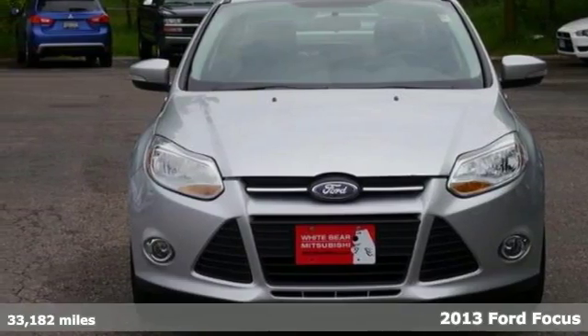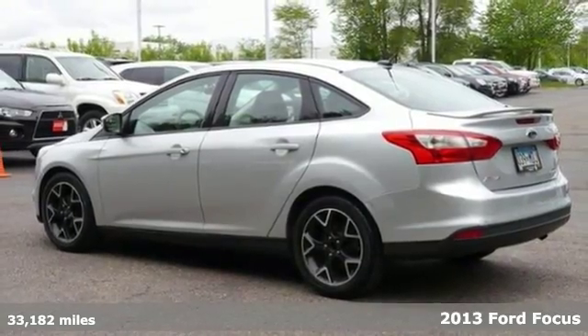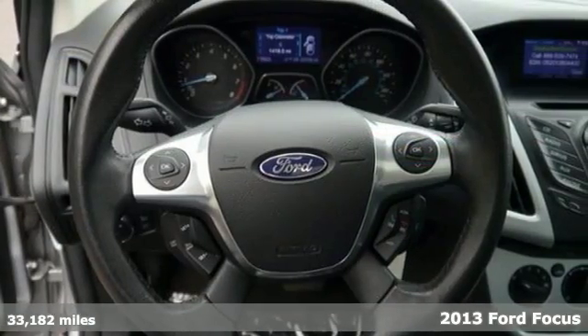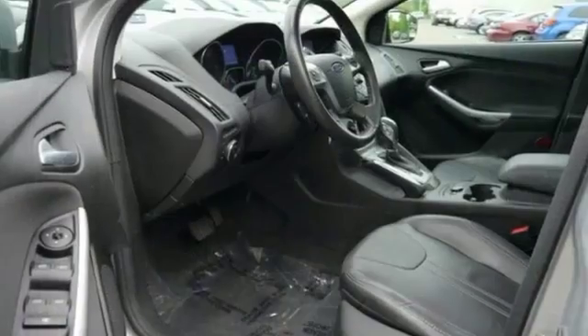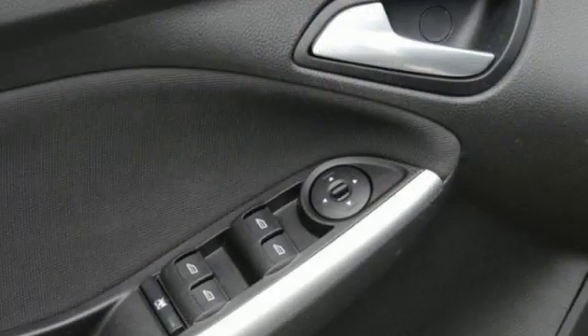We feature 100% inspected vehicles like this 2013 Ford Focus with less than 34,000 miles. It has some wonderful features like a CD player with iPod capability and heated front seats. It also has multiple airbags.